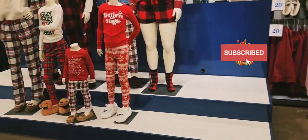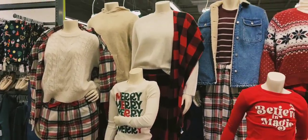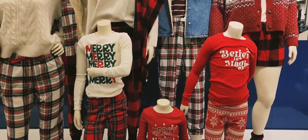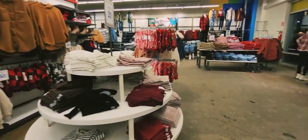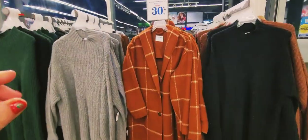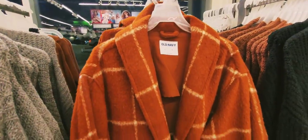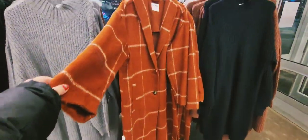Hello everyone, today we are in Old Navy. We came to see what's here. First of all, look at these — this is nice, I like it.